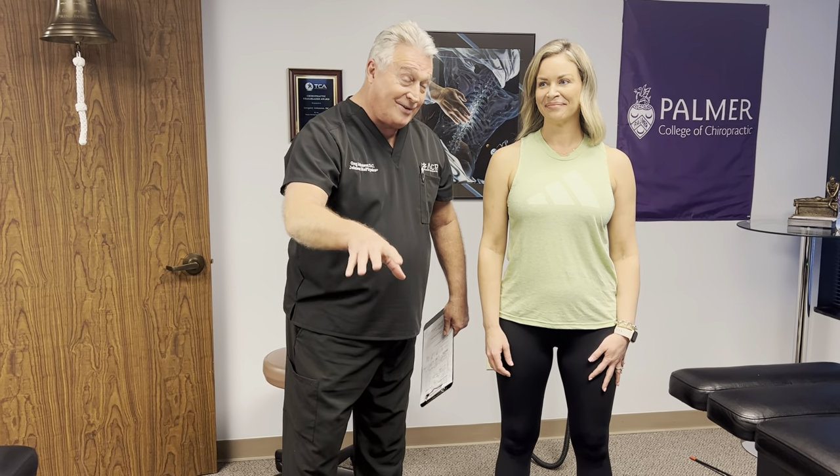She's been to other chiropractors who turn her on her side and twist her doing that side posture lumbar roll. We don't do that here, and her husband Greg referred her in here to get this done today.